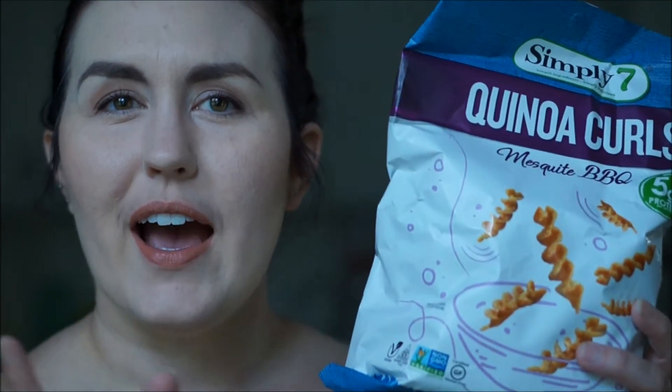I also got some quinoa curls. I've tried some quinoa puff curl type things from NatureBox — they were really good, so I thought I'd give these a try. These are the mesquite barbecue flavor. I have two more things, but I actually ate one of them — the free-to-be mint cups. It's basically a healthy version of a peppermint patty, which peppermint patties aren't really that unhealthy. But it's dark chocolate, not overly sweet, and it was really good, so I ate those.